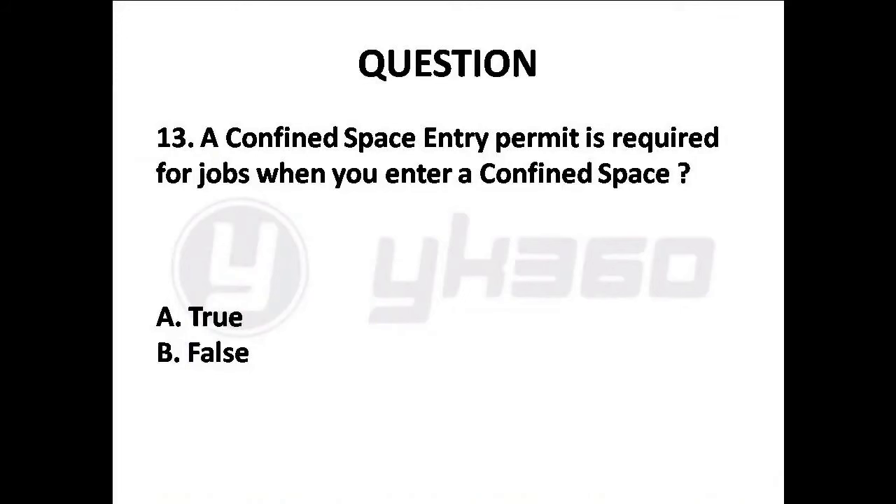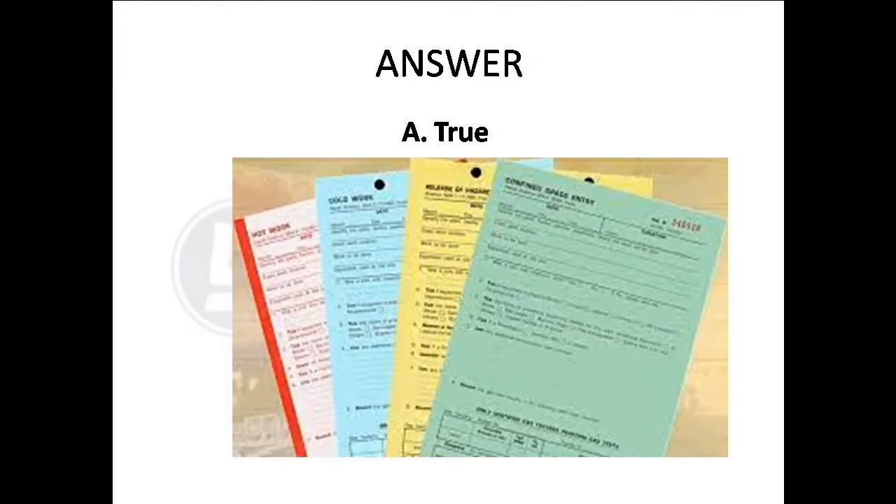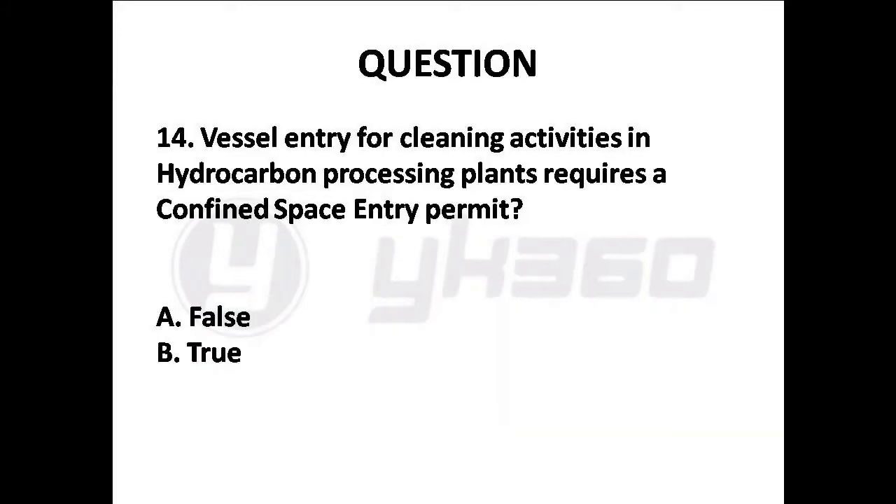Question 13: A confined space entry permit is required for jobs when you enter a confined space. Options are: A. True, B. False. Answer is Option A: True.